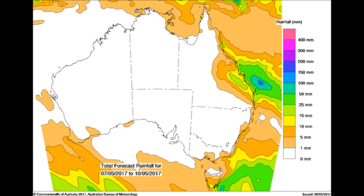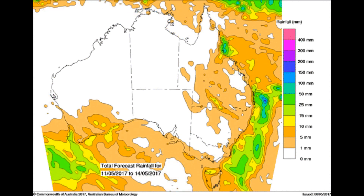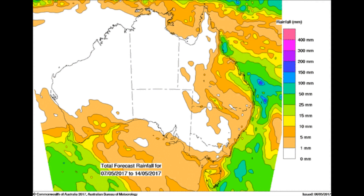Now the latest from the Bureau of Meteorology total forecast of rain — and look at that area from north of Mackay down to Fraser Island and into the south-east corner of Queensland.